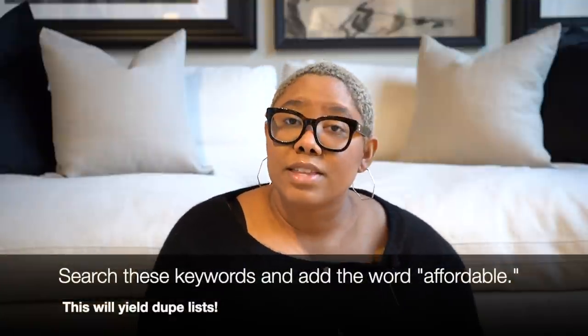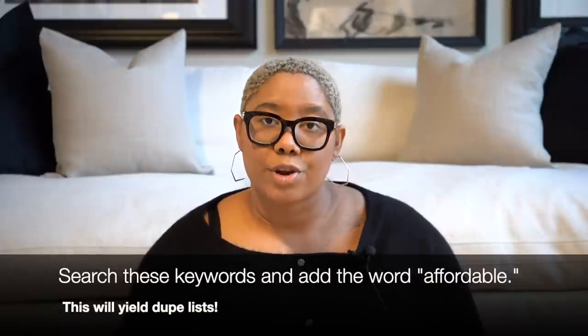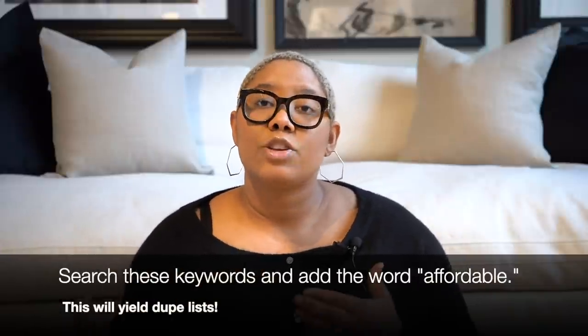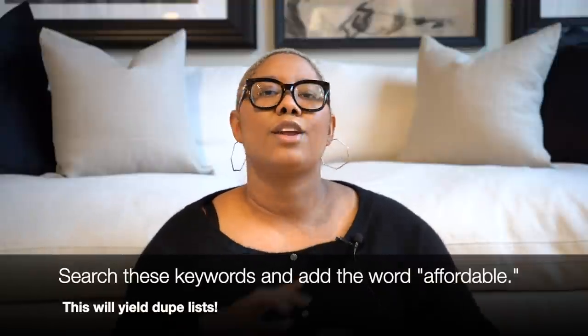If you're searching for a specific type of chandelier, know that terminology — search the same thing you see on luxury store websites in Google, maybe with the word 'affordable' or 'budget' afterward, and a dupe will come up. Also use the term 'dupe' — it's commonly used and there are tons of people online making dupe lists that give you the luxury item alongside the more affordable alternative, so you can compare and decide where you want to save money.